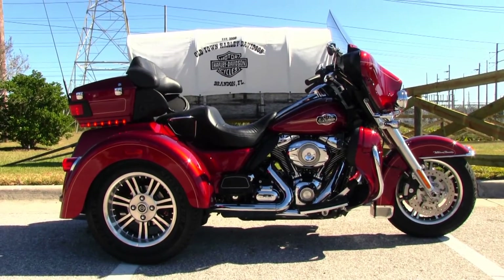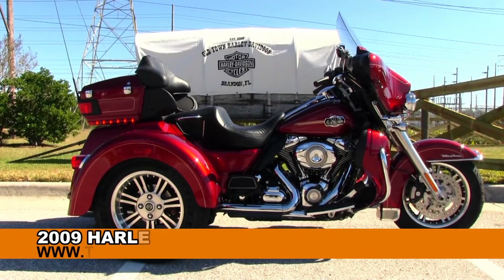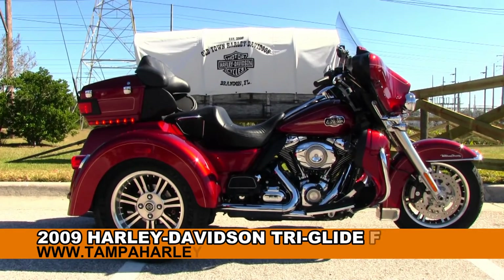Welcome, Touring Enthusiast, to the world famous Brandon Harley-Davidson. Today I've got for you this remarkable used 2009 Ultra Classic Tri-Glide.